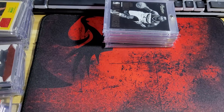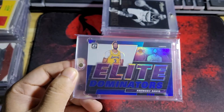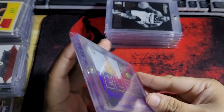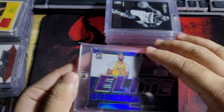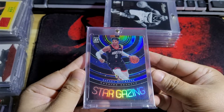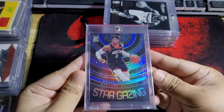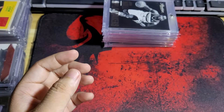First off I'll show you the non-Jordan cards. This one's number 249 — that's the blue parallel Anthony Davis. And then another blue parallel, Stargazing. I like this type of parallel; it's kind of psychedelic. I love this card. This one's number 249 as well.